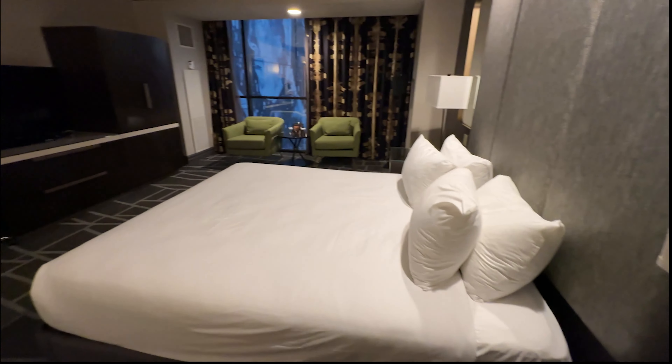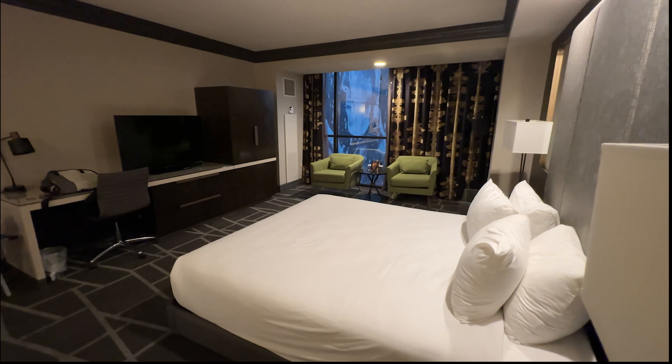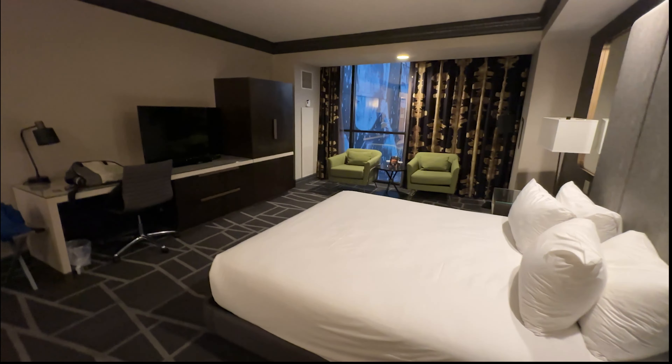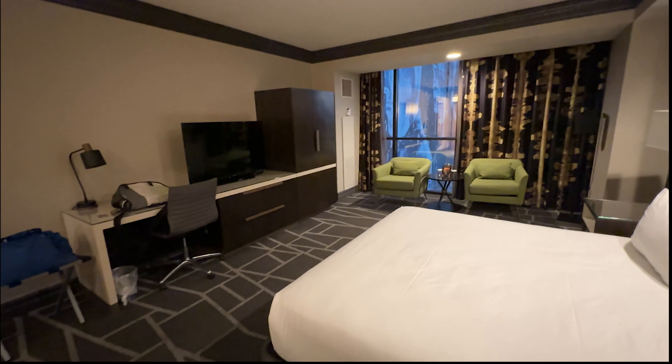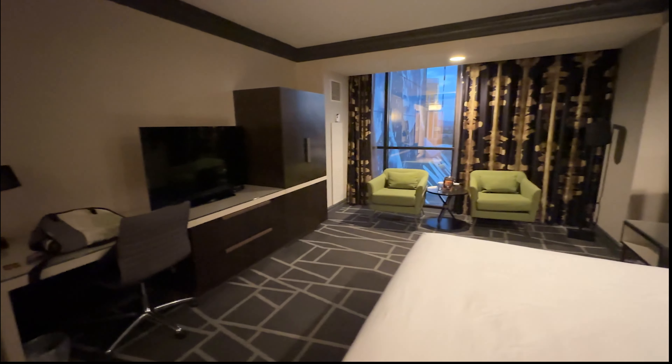A lot of hotels in Vegas are cheap right now, especially on the Strip. A hotel like Excalibur, for example, used to run normally around 127 dollars a few years ago. For 50 bucks, it's right around the corner from a lot of things I need to do.